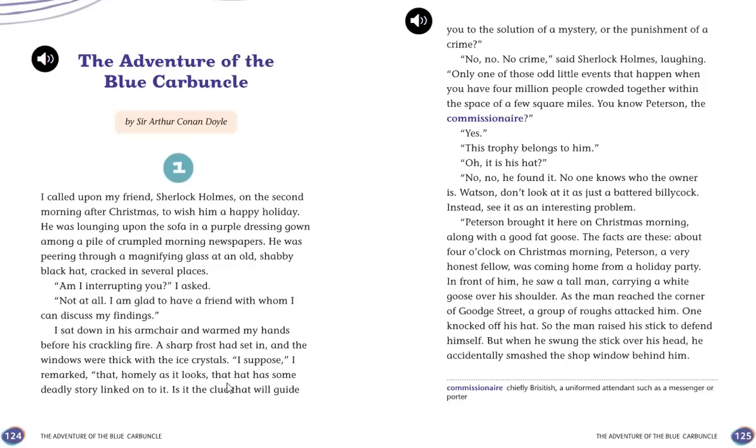"I suppose," I remarked, "that homely as it looks, that hat has some deadly story linked to it. Is it the clue that will guide you to the solution of a mystery or the punishment of a crime?" "No, no, no crime," said Sherlock Holmes, laughing. "Only one of those odd little events that happen when you have four million people crowded together within the space of a few square miles. You know Peterson, the commissionaire? This trophy belongs to him. He found it. No one knows who the owner is. Watson, don't look at it as just a battered billycock — see it as an interesting problem."